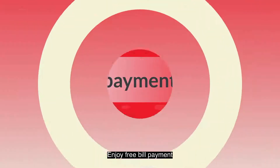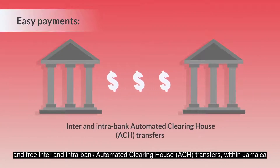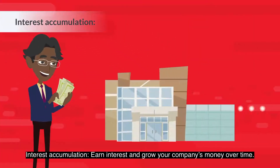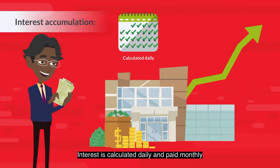Easy payments. Enjoy free bill payment and free inter and intra-bank automated clearinghouse ACH transfers within Jamaica. Interest accumulation. Earn interest and grow your company's money over time. Interest is calculated daily and paid monthly.